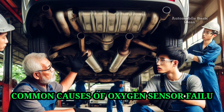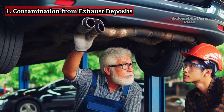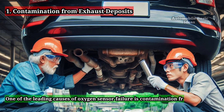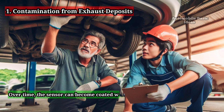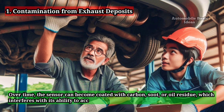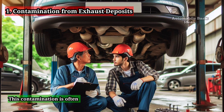Common Causes of Oxygen Sensor Failure. 1. Contamination from Exhaust Deposits. One of the leading causes of oxygen sensor failure is contamination from exhaust deposits. Over time, the sensor can become coated with carbon, soot, or oil residue, which interferes with its ability to accurately measure the oxygen levels in the exhaust gases. This contamination is often the